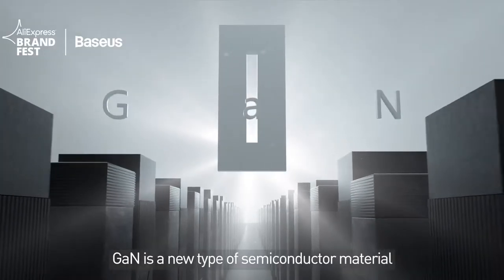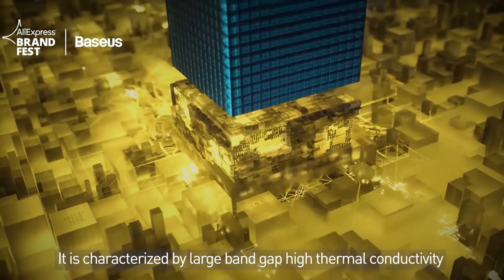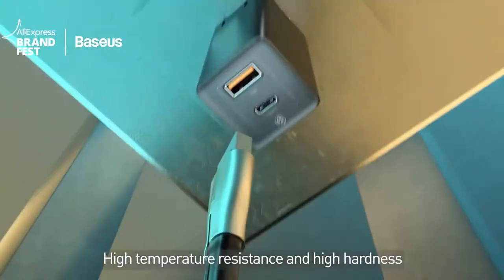GaN is a new type of semiconductor material. It's characterized by a large band gap, high thermal conductivity, high temperature resistance, and high hardness.